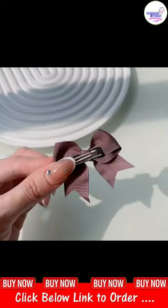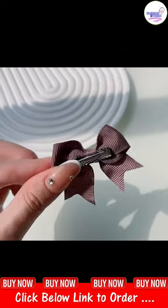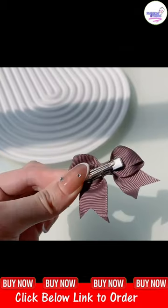With a solid ribbon bow knot design, these hair clips will add a touch of elegance to your baby's hair, making them the center of attention wherever they go.